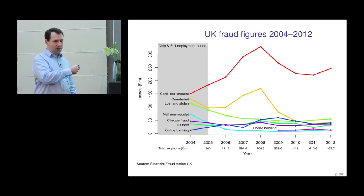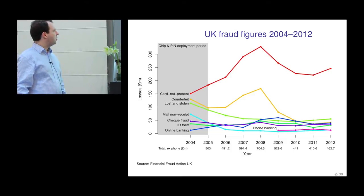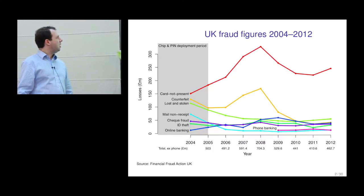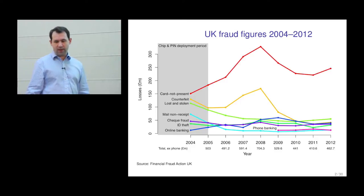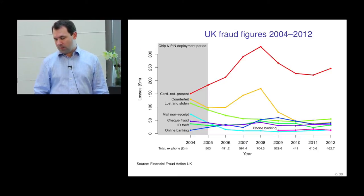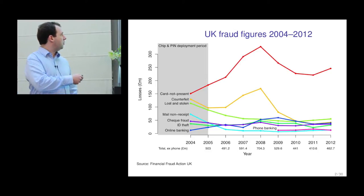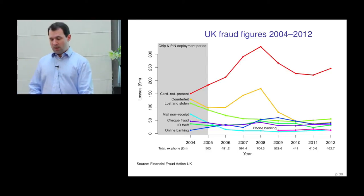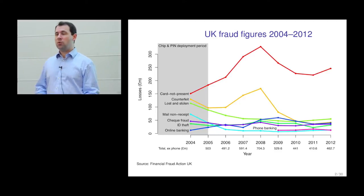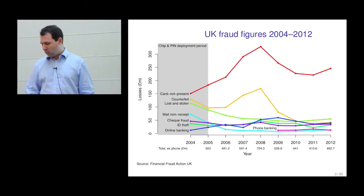Card-not-present transactions are very large compared to all other types of transaction fraud. This was somewhat surprising to the banks because they thought they were going to invest all of their money in ways of defeating counterfeit, lost and stolen, and mail-none receipt fraud. But they were in some ways blindsided by the rise in card-not-present fraud, which was mainly driven not by the fraudsters but by the fact that more people were shopping online.